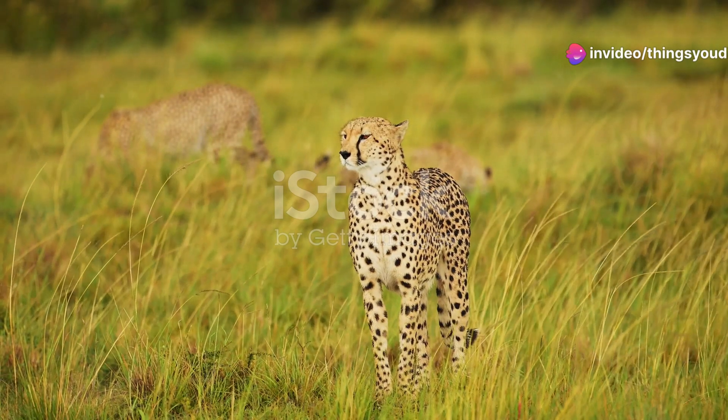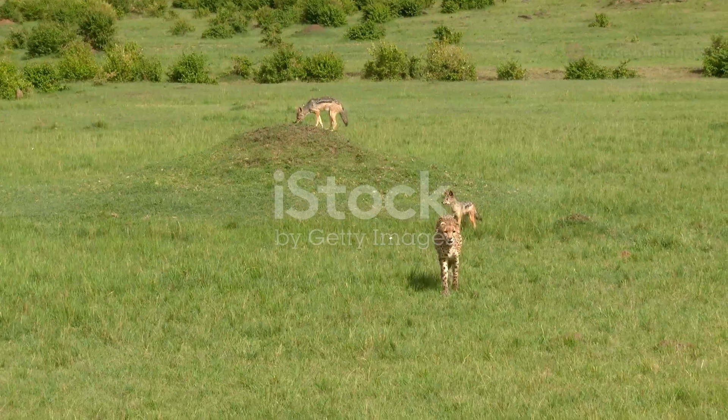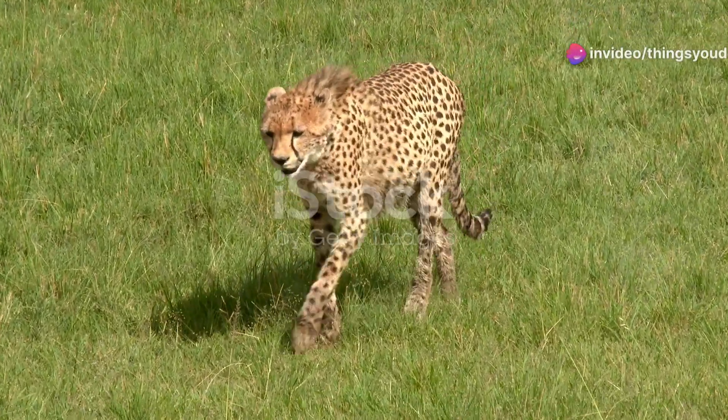In the heart of the African plains, a blur of spotted fur streaks across the savanna. This is the cheetah, the world's fastest land animal, a testament to the wonders of evolution and the embodiment of pure, unadulterated speed.